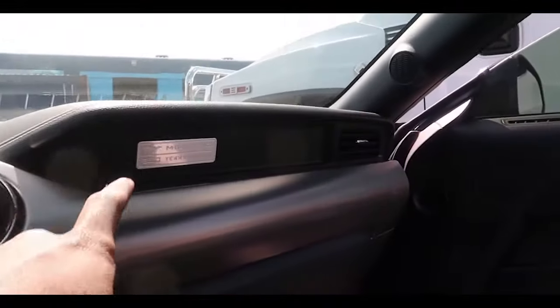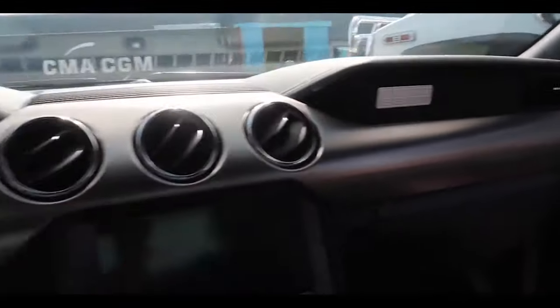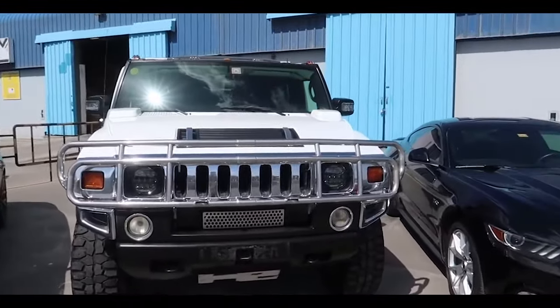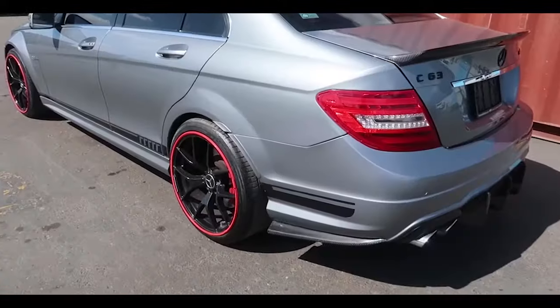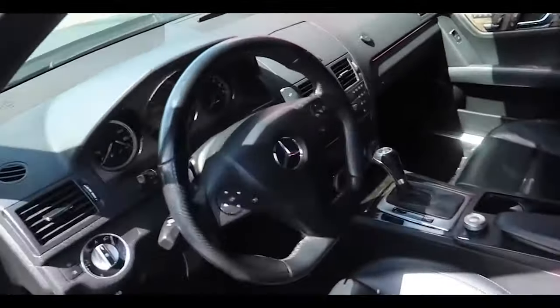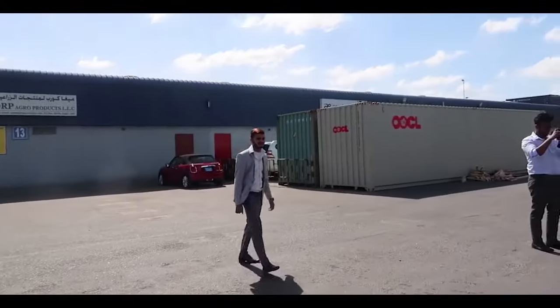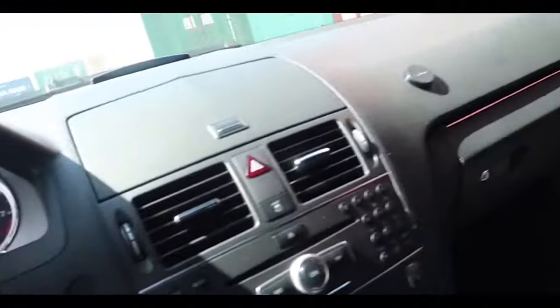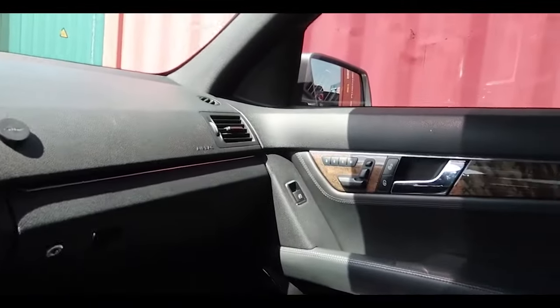By the way guys, this is the 50th Anniversary Edition Mustang. I'm pretty sure most of you know the Hummer is my dream car — just look at that key! And this right here is actually a 2014 Mercedes C63. What a beautiful car.